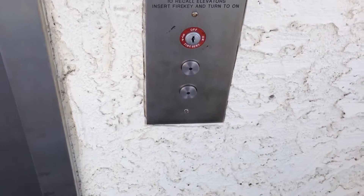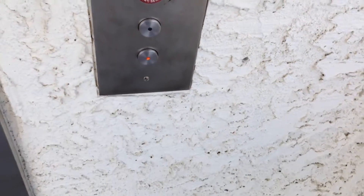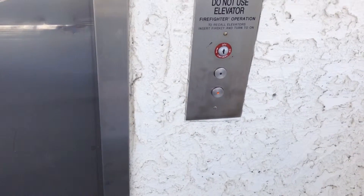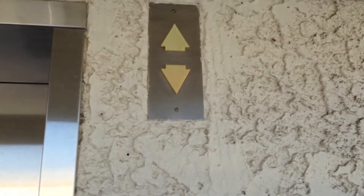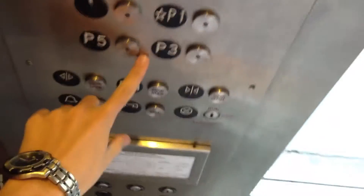This is the elevator at the Marriott Hotel in Newport Beach, California. This is a Schindler. Start off by going down. That's the original indicator up there. Let's go down to P5.